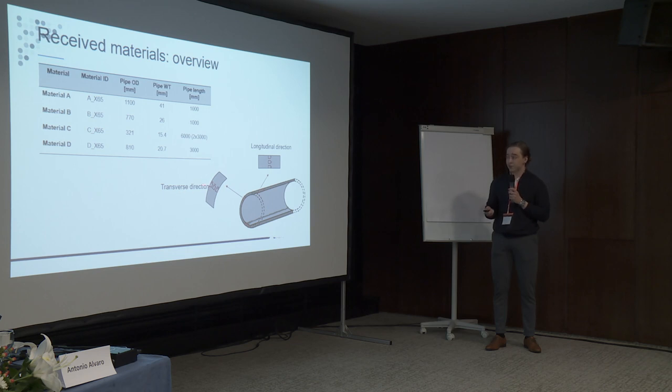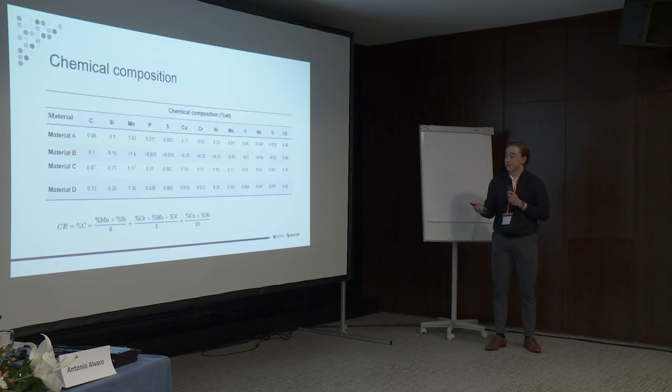For our experimental work, we basically focus on the middle position and the inner position in the longitudinal direction, as well as position five in the transverse direction. Looking at the chemical composition of the different materials, there is not really that much difference, except that the older materials A, B, and D have a bit more carbon and a higher carbon equivalence; otherwise they are pretty much quite similar in chemical composition.